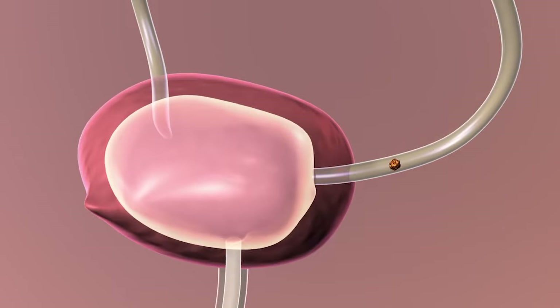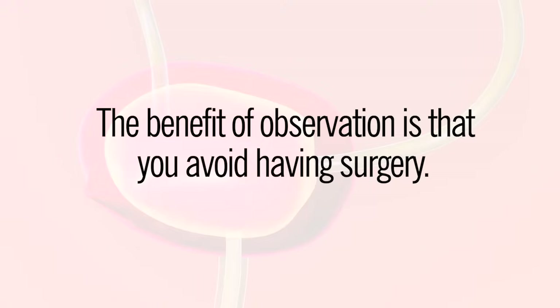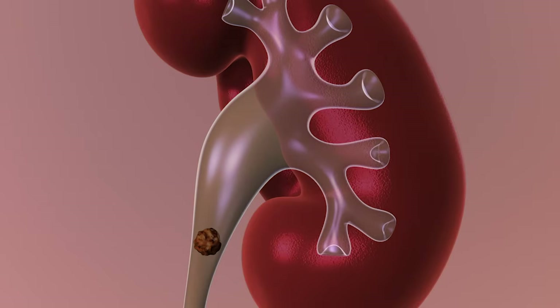The smaller the stone, the better the chance that it will pass. The benefit of observation is that you avoid having surgery. The risks of observation are that the stone could grow or move, or it could cause a blockage, which may be painful and on rare occasions could lead to kidney damage. The chance that the stone will grow or move is seventy percent over four years.